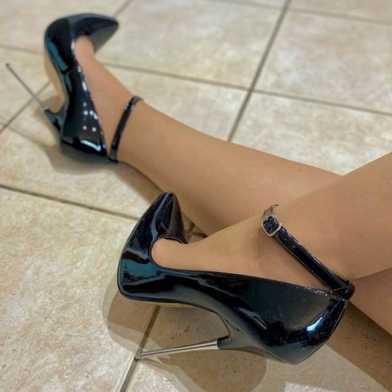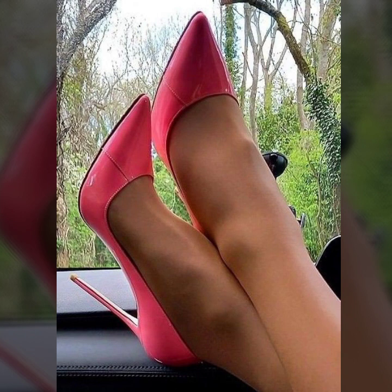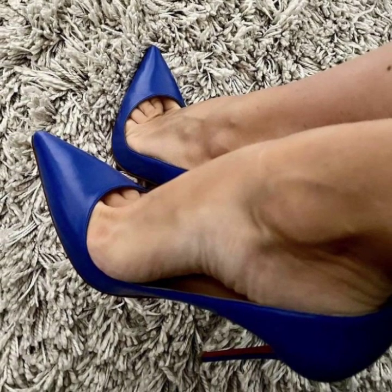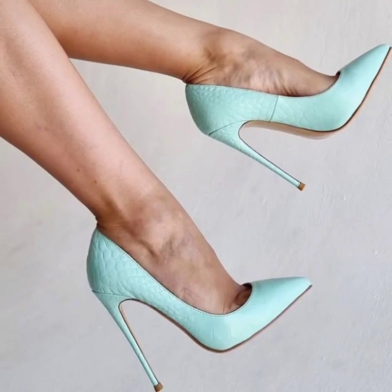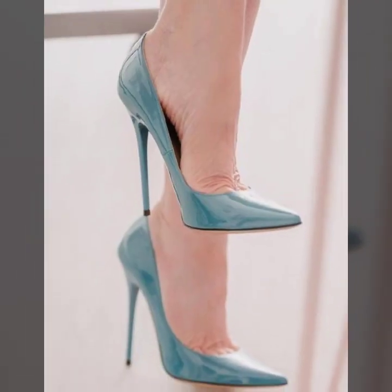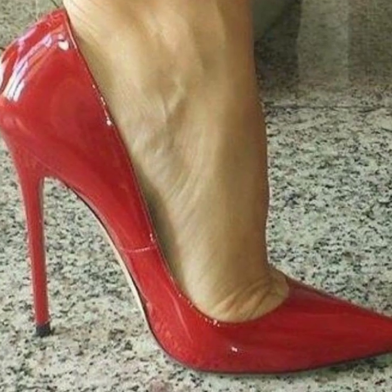Hello, how are you all? I hope you people are doing well. Today in this video we will see very unique pencil heel pumps ideas.